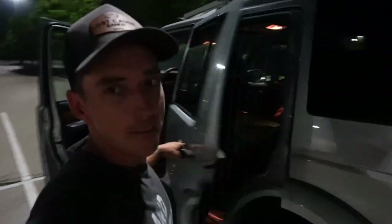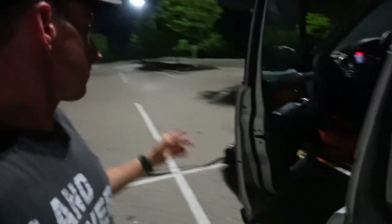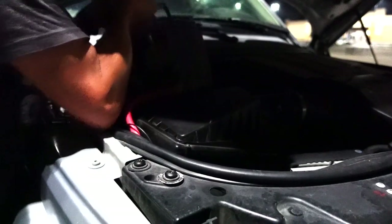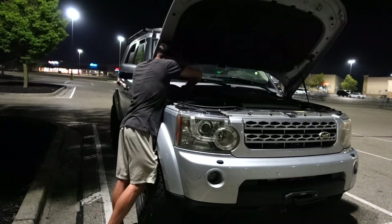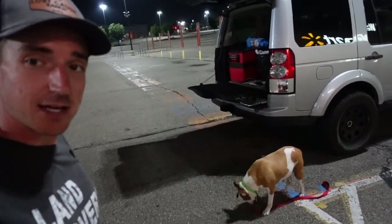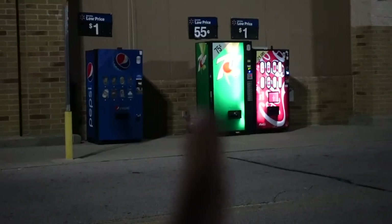We grabbed ourselves a battery at the old Walmart and also grabbed a charger. Talked to the nice people inside and we are going to hang out by the pop machines up front and charge up both batteries. First I need to swap that battery in so I can drive up there. We moved a little closer to the front — Sasha's having a little midnight snack.